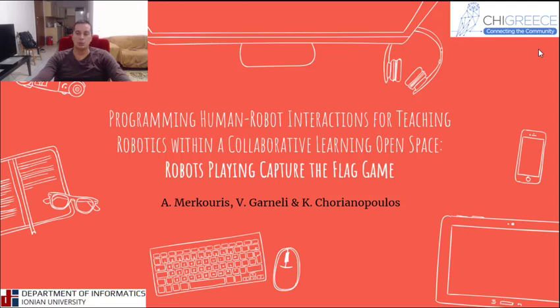Hello, my name is Alexander Mercurius and I have a PhD in Educational Robotics from the Department of Informatics at the Ionian University. The webinar that I will present is called 'Programming Human-Robot Interactions for Teaching Robotics within a Collaborative Learning Open Space: Robots Playing Capsule Flag Game.'